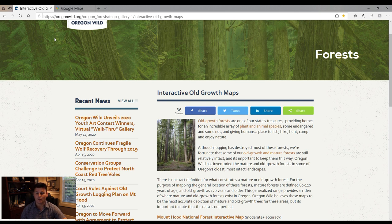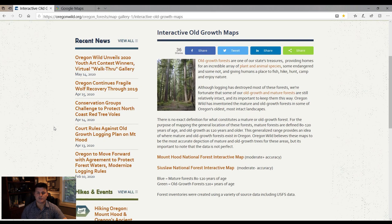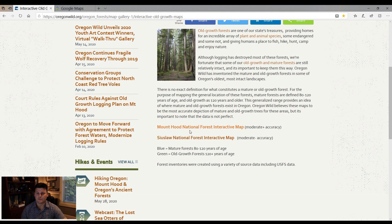Now let me show you how to find these interactive old-growth maps on the web. They're put out by Oregon Wild. Here on their website you can see all kinds of information about Oregon rainforests, and there are maps like the Mount Hood National Forest interactive map and the Siuslaw National Forest map. You can click on these and then import the overlays into Google Earth — there are directions on exactly how to do that — and you can turn them on or off.